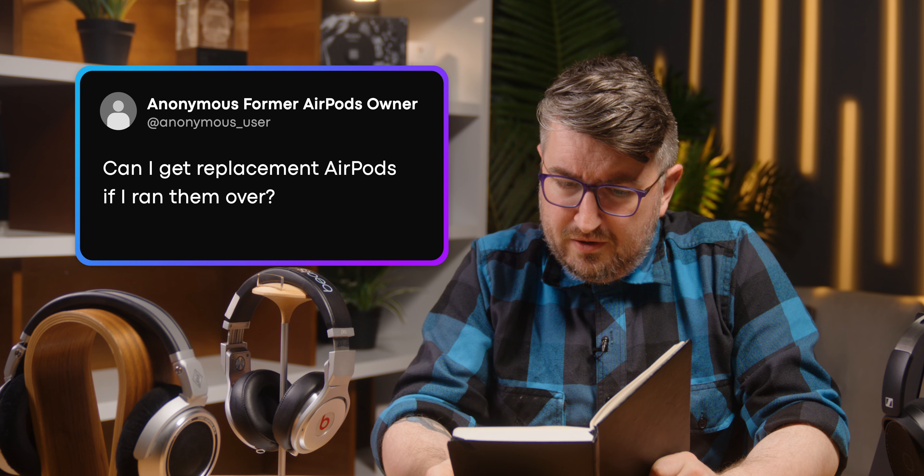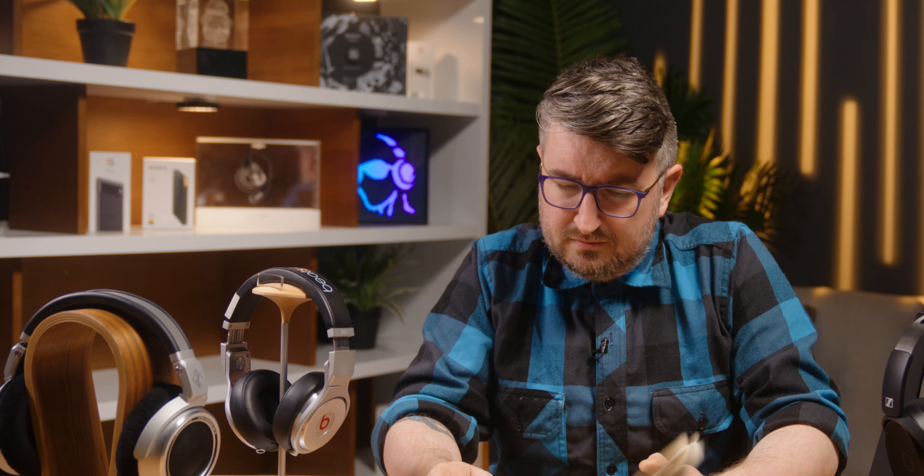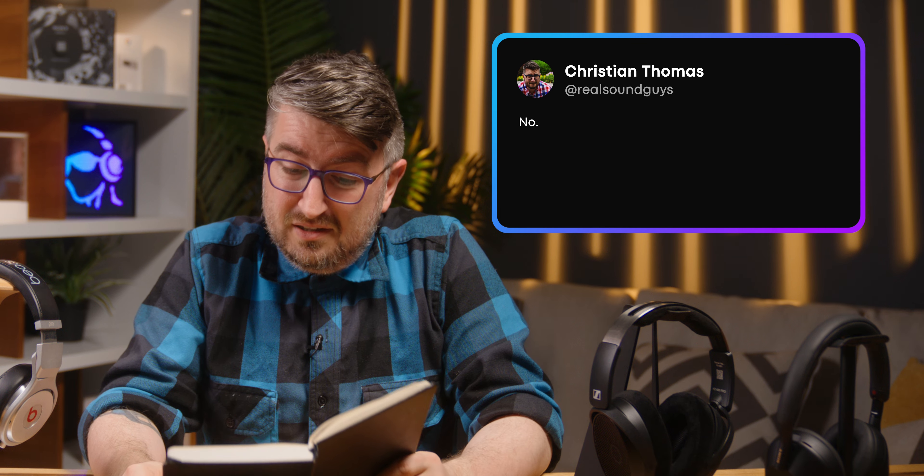Can I get replacement AirPods if I ran them over? If I replace — you mean buy new ones? Sure.